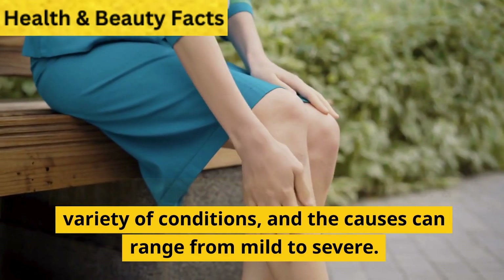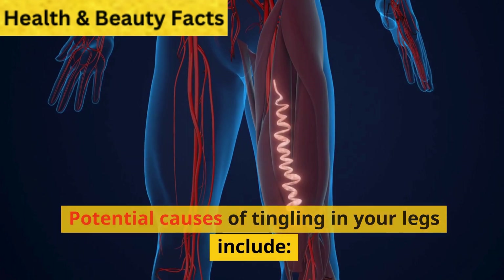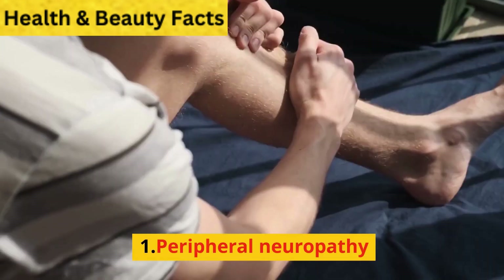Tingling in the legs can be a symptom of a variety of conditions, and the causes can range from mild to severe. Potential causes of tingling in your legs include the following.